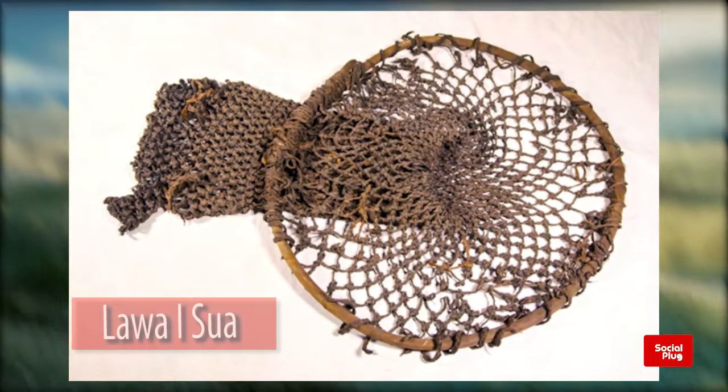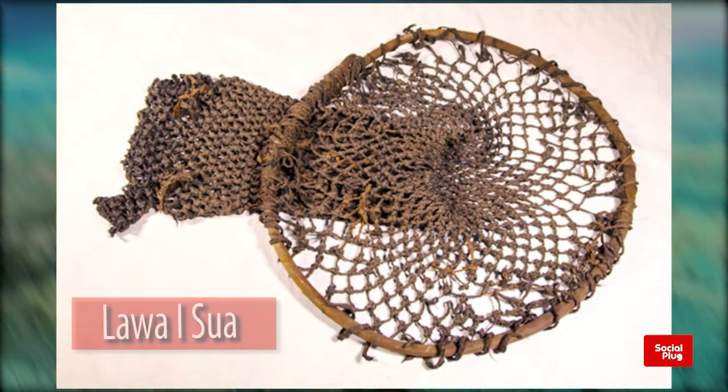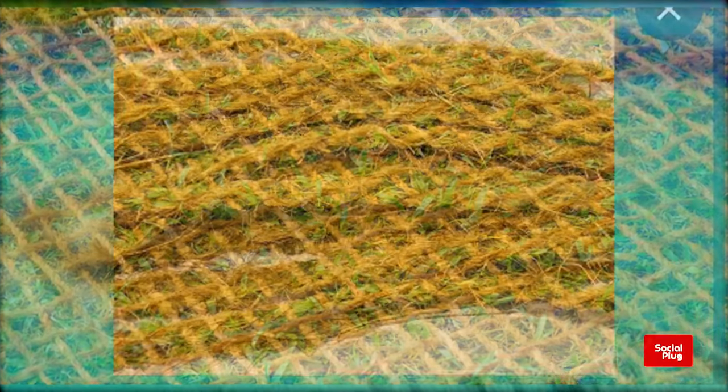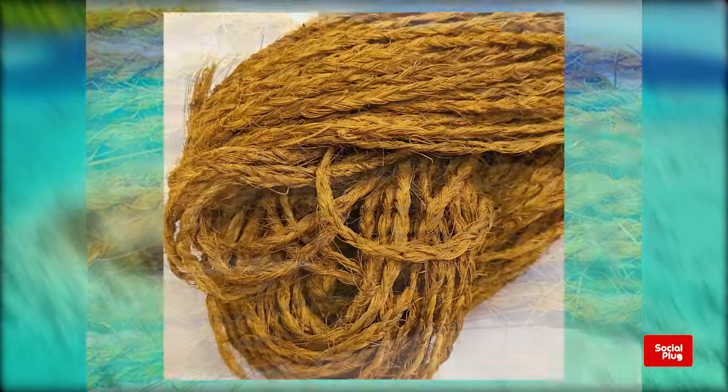The Lawa ni Sua. This tool is commonly used to catch mangrove crabs. The whole net is made out of coconut fiber strings called mangi mangi.